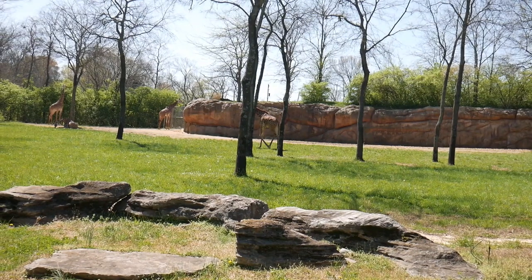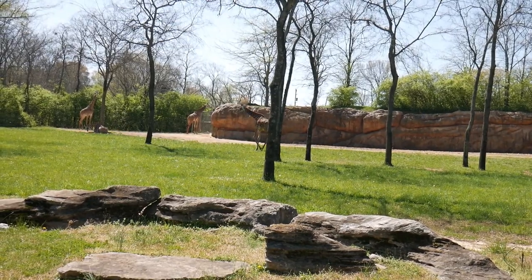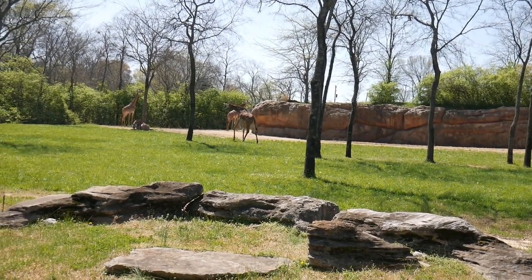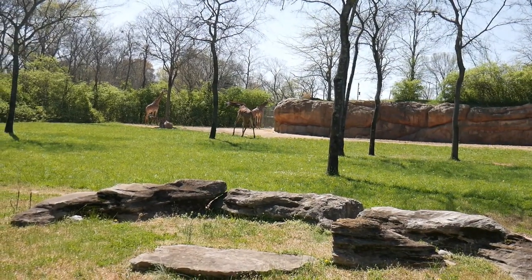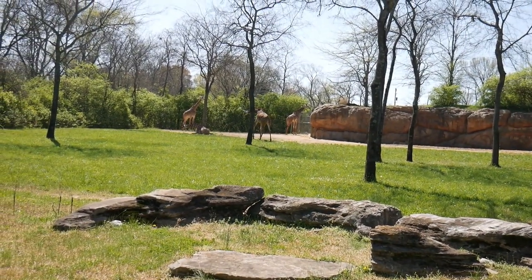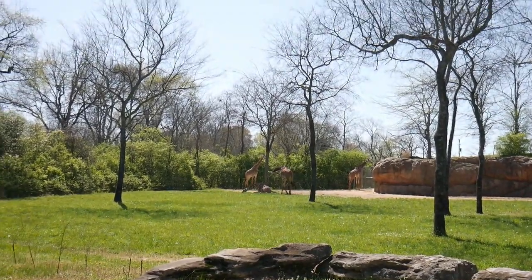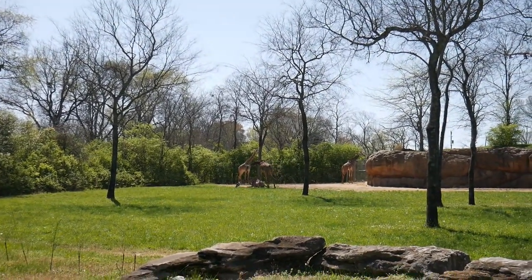Now, we're going to take a look at the giraffes. Your average giraffe has legs that are usually at least six feet in length, which means that with the extension of their bodies, they're pretty tall. They're able to run a short distance at 35 miles an hour, and long distance they can run 10 miles per hour.